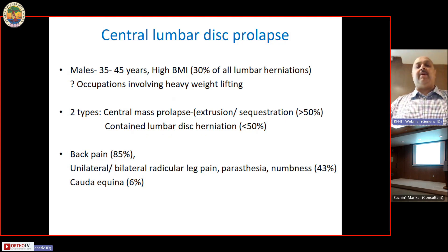Typically, central lumbar disc herniations are common in the slightly younger age group, in people with a high body mass index, and in occupations which involve heavy lifting. We divide them into two types: extruded or sequestrated — where the whole disc has come out beyond the PLL and is in the canal — or a contained lumbar disc herniation, contained by the posterior fibers of the annulus, usually less than 50 percent. Typical complaints are back pain and unilateral or bilateral radiculopathy.